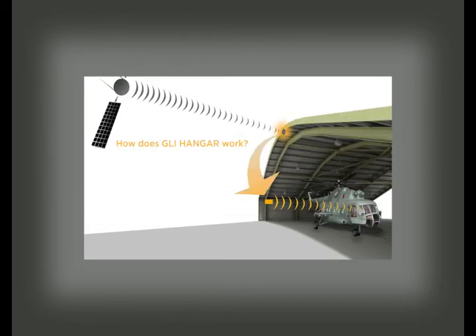How does the GLI Hanger System work? GLI Hanger works by receiving GPS signals through an antenna, usually located on the roof of the hangar, and moving the signal inside the hangar. GLI Hanger includes an active antenna affixed to the hangar roof or exterior, a GLI Metro smart controller unit that accurately receives, amplifies, and controls the GPS signal inside the hangar, and a passive transmit antenna that radiates the signal within the hangar.